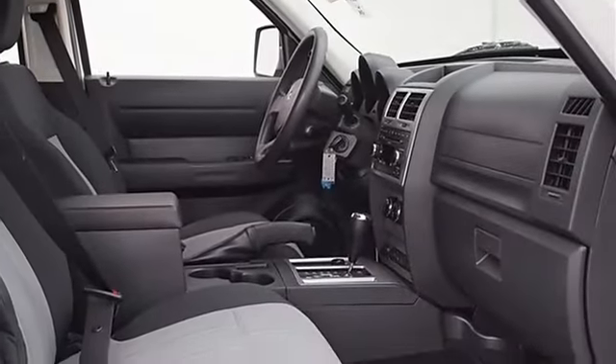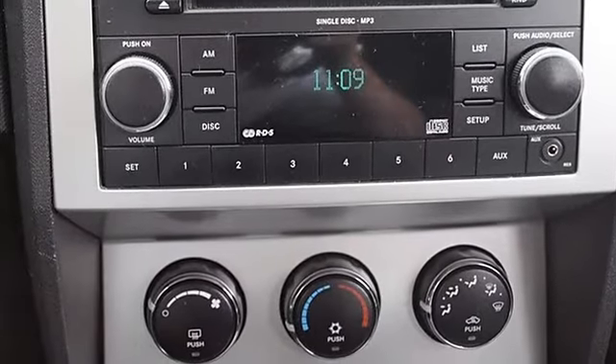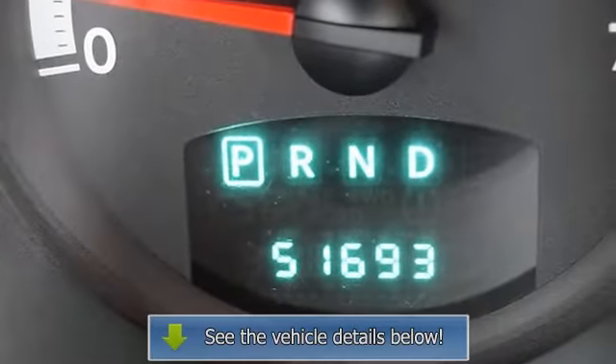Power Mirrors, Intermittent Wipers, Variable Speed Intermittent Wipers, Cloth Seats, Bucket Seats, 3rd Row Seat, Floor Mats, Adjustable Steering Wheel, Tire Pressure Monitor.